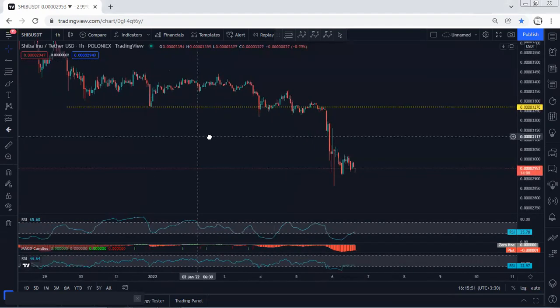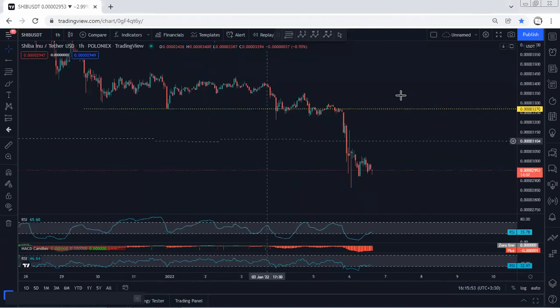We just follow the chart — we don't have any trade setup, and if I see any update I will share. Thanks.